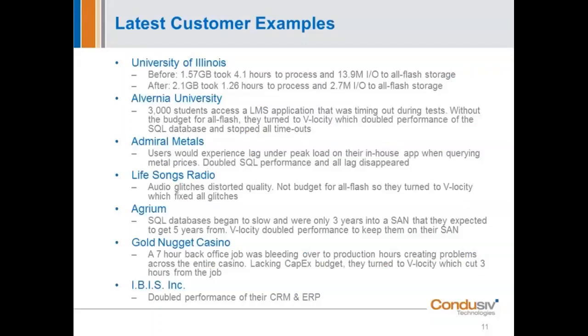We've got a couple other customer examples. Alvernia University is a good one — they have 3,000 students accessing an LMS package, and students were taking tests and timing out in the middle of the tests due to the I/O demands. Without the budget to replace the back-end architecture, they simply tried the software. We doubled the performance, and more importantly, all of the timeouts stopped. That's a huge use case — getting rid of timeouts and deadlocks in these environments by just eliminating those I/O bottlenecks.